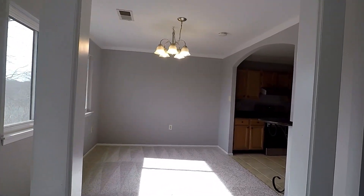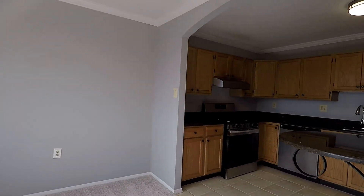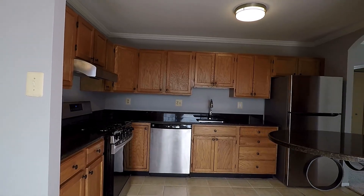Up next is the dining room — plenty of windows for natural light. And over to the kitchen with stainless steel appliances and granite countertops.